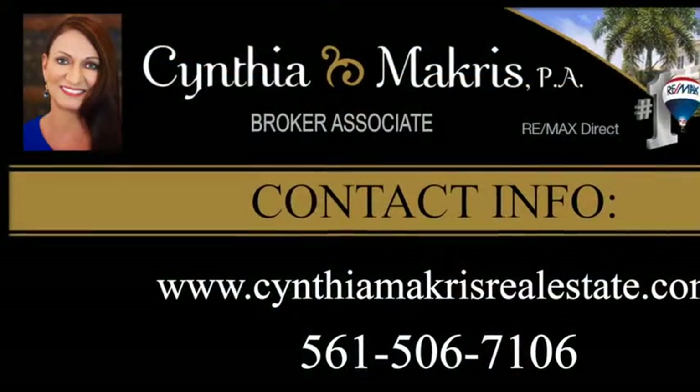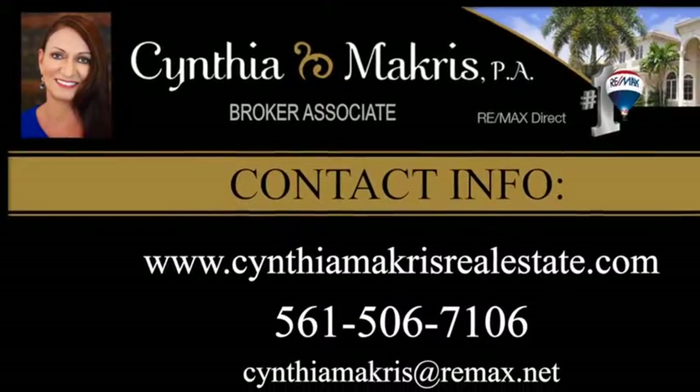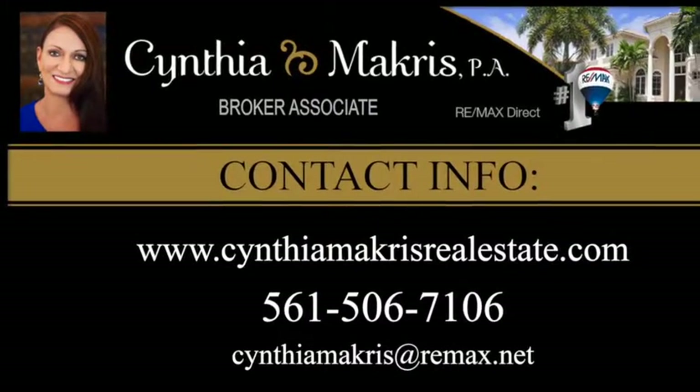For a personal showing of this lovely home, just call me at 561-506-7106.